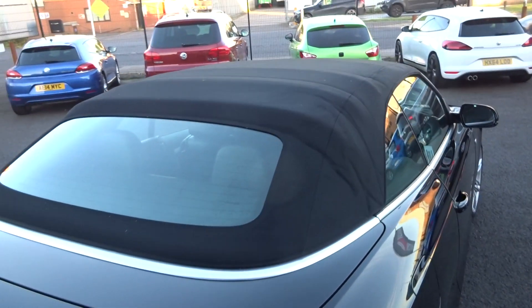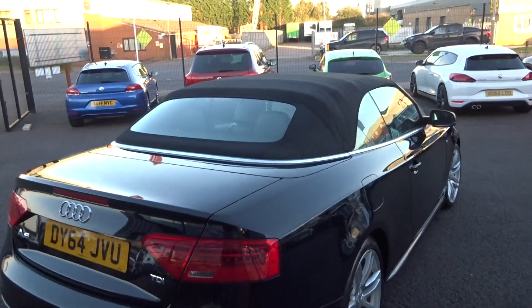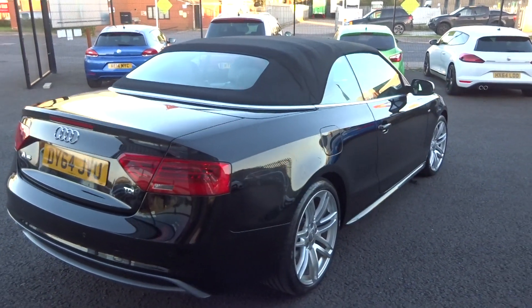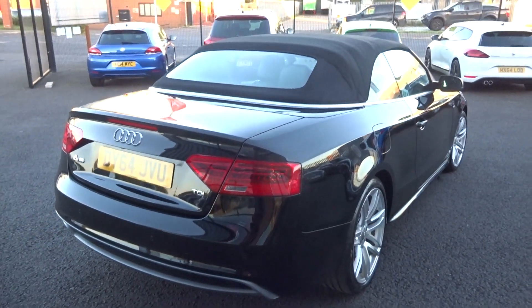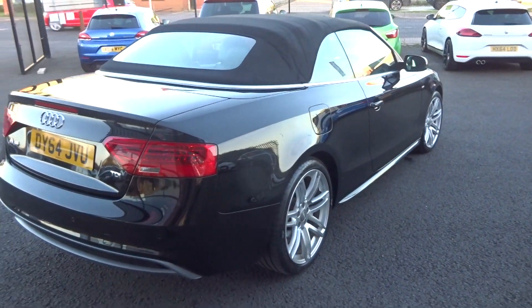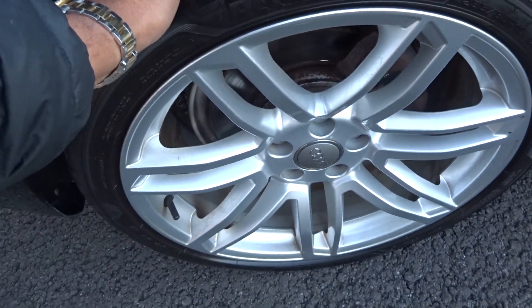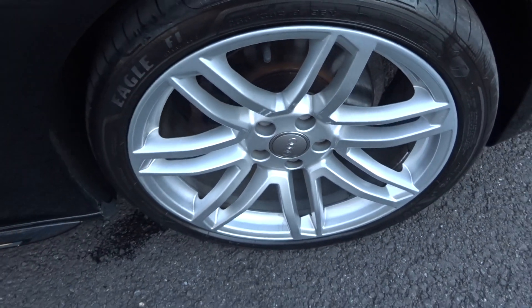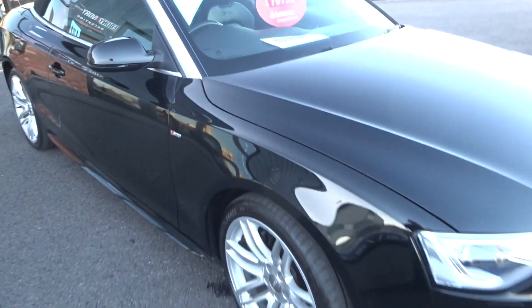No damage to the rear screen. Tidy. Do the same down the off side of the vehicle — looking for panel damage. Nothing to point out down the off side. Very, very nice car. Off-side rear tyre, another Goodyear tyre, 5mm, alloy immaculate. Off-side front tyre, 4 or 5mm, alloy again immaculate. Very tiny light scratch there — we'll flat and polish that.